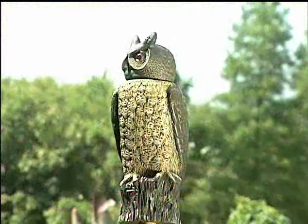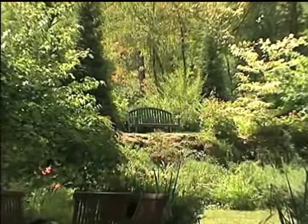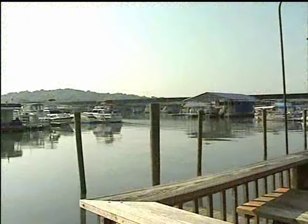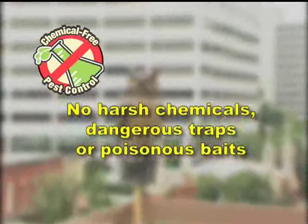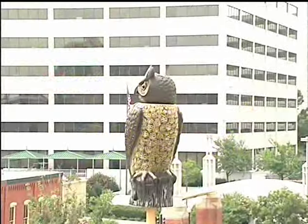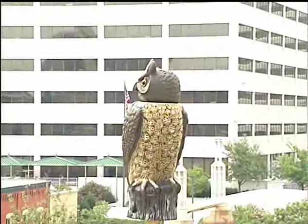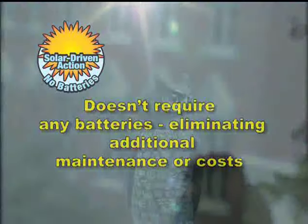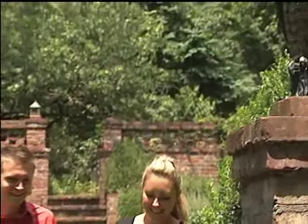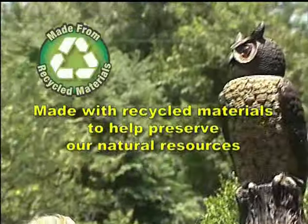Dalen's Solar Action Owl provides the ideal solution for maximum pest control, with features that help you better enjoy your yard, garden, or outdoor environment, while also reducing the need for additional maintenance. The Solar Action Owl uses no harsh chemicals, eliminating the need for dangerous traps or poisonous baits. Since its life-like head movement is powered by the sun and gentle breezes, it doesn't require any batteries, eliminating future hassle and costs. With Dalen's dedication to preserving our natural resources, this unique natural enemy scarecrow is made with recycled materials.